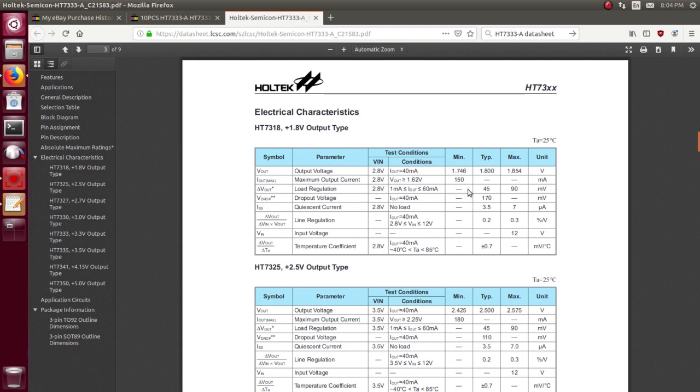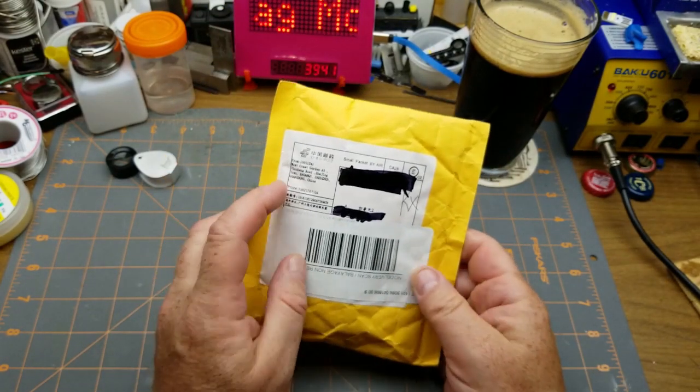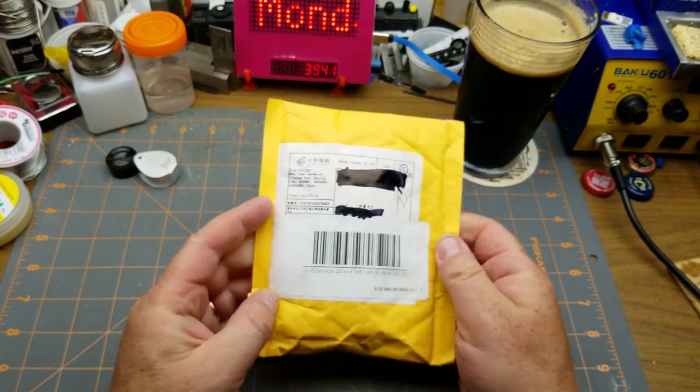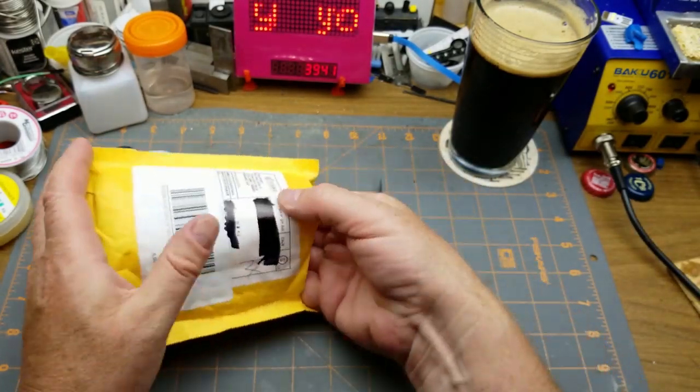If I want a regulated 3.3 volt output that should do nicely. Next we have something hidden underneath the Canada Post sticker - buggers. It's a surprise.